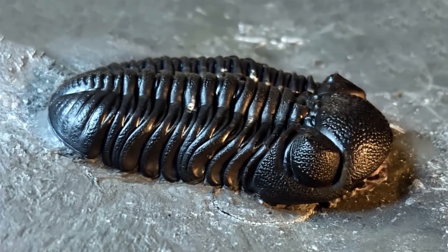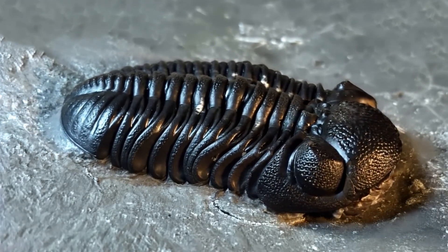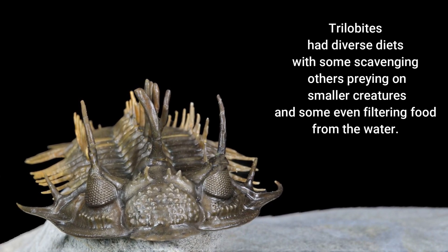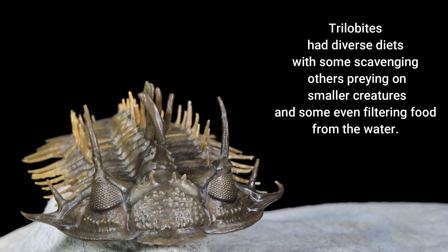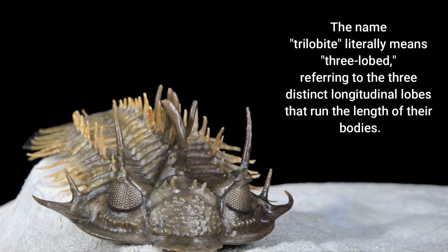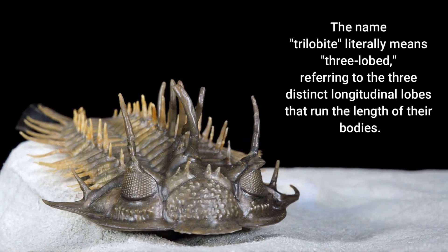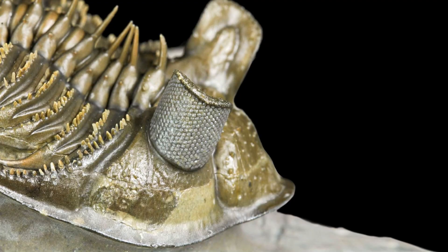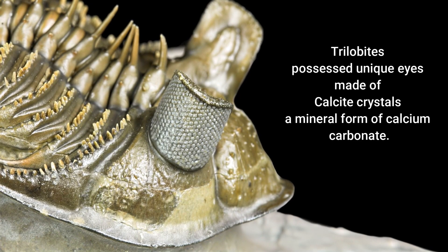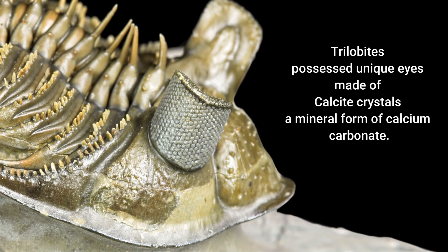And some may have been filter feeders, sifting microscopic food particles from the water. Fossil evidence, including gut contents, continues to shed light on their diverse feeding habits. Now let's talk about something truly remarkable — their eyes. Trilobite eyes were made from calcite, something no other animal is known to have had before or since.